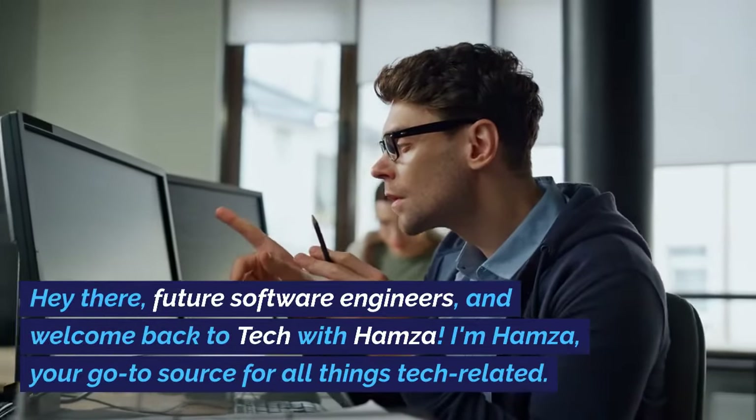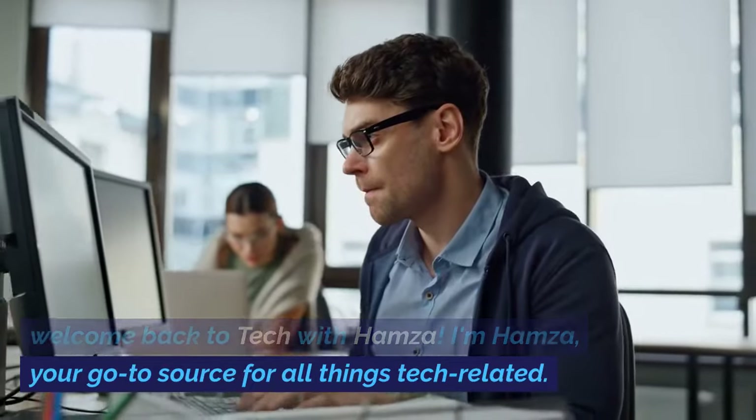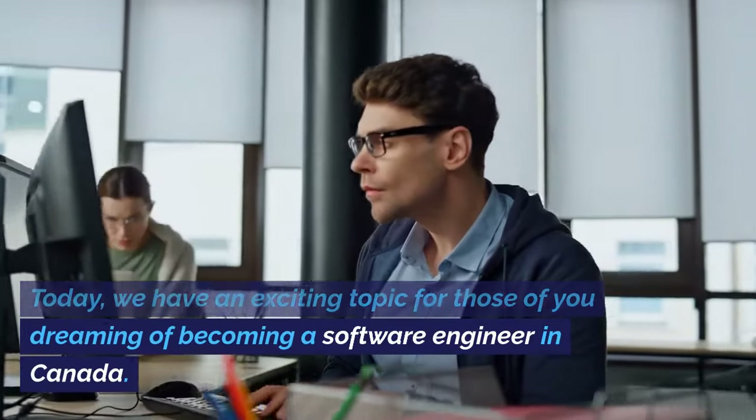Hey there, future software engineers, and welcome back to Tech with Hamza. I'm Hamza, your go-to source for all things tech-related. Today, we have an exciting topic for those of you dreaming of becoming a software engineer in Canada.